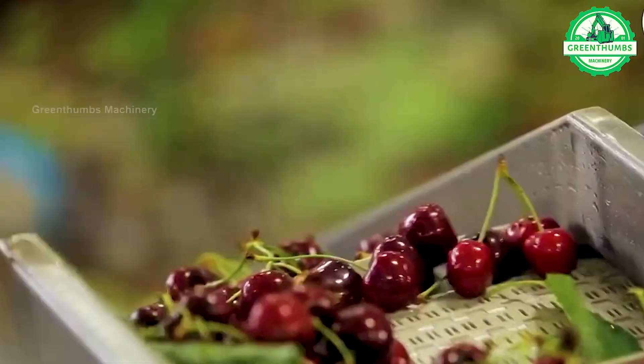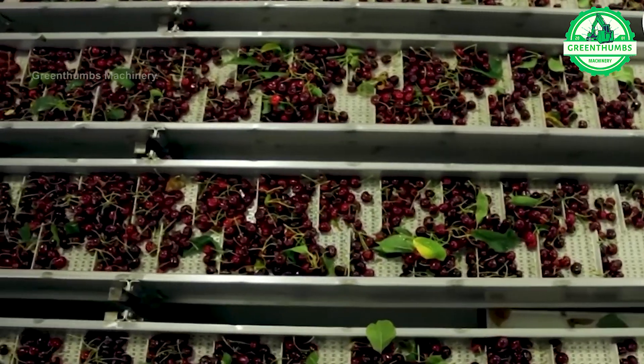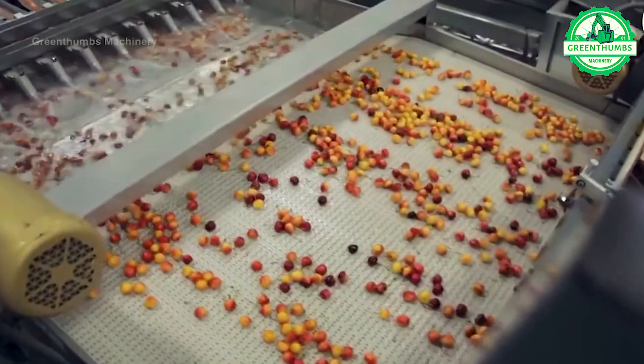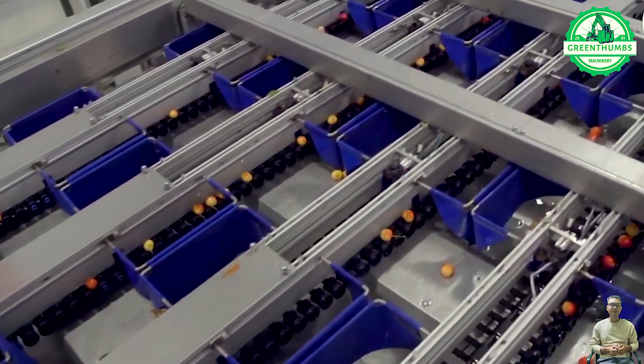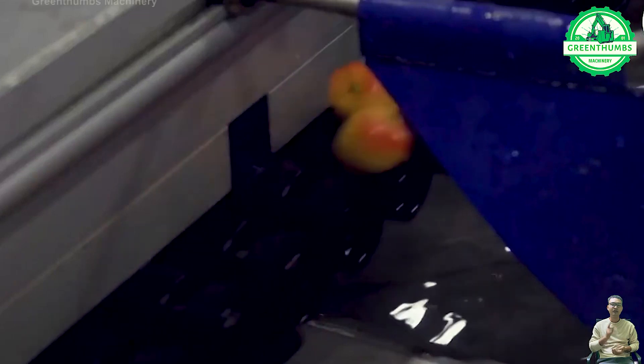The cherry production process in a factory includes key steps such as procurement, inspection and sorting, cleaning, packaging, preservation treatment if necessary, and distribution or delivery. Cherries are carefully selected, cleaned, and packaged to ensure quality and freshness during transportation to retail outlets or the first points in the supply chain.